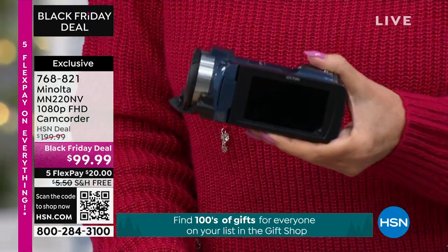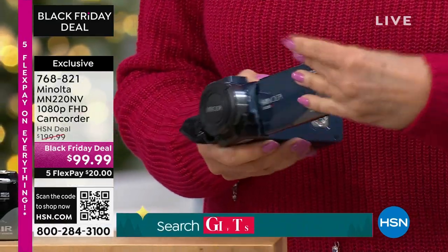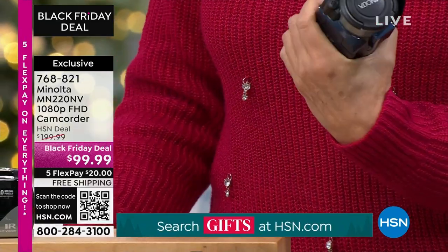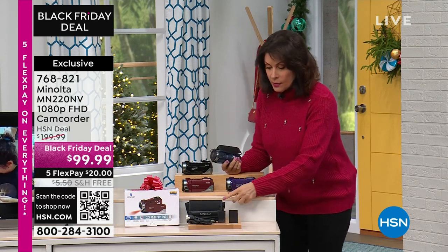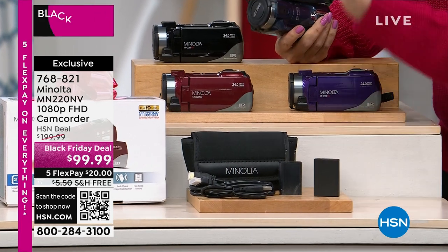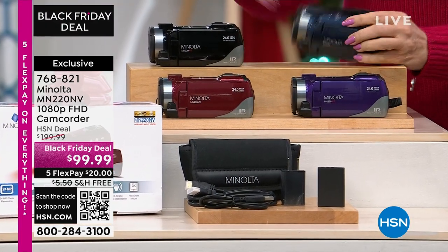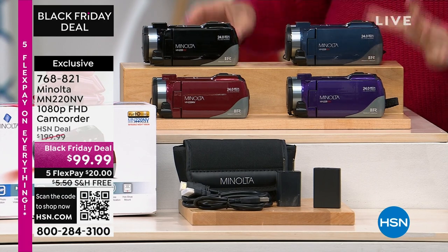4K video on a camcorder that fits in the palm of your hand. You can put it right there and carry it anywhere you want. We're going to give you a carry case, everything you need — all your chargers. And we're going to give you four color choices: red, purple, a really deep blue, and black.